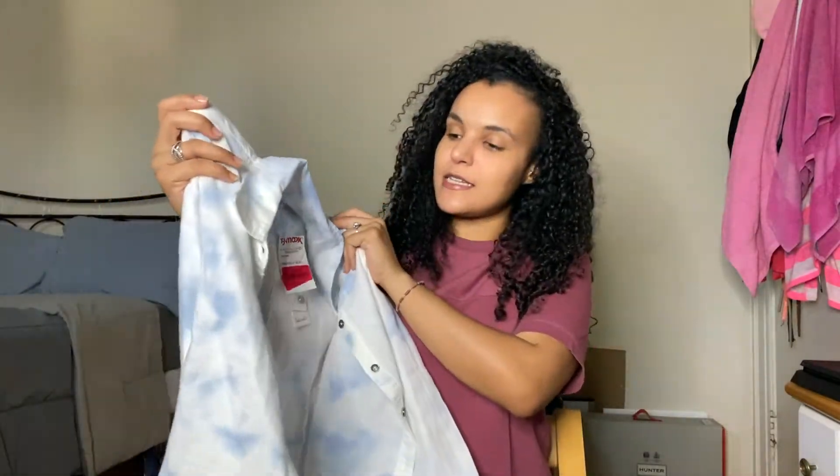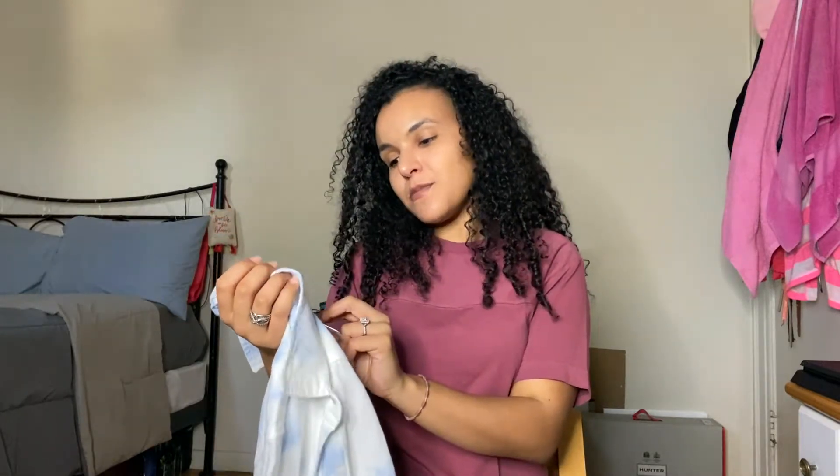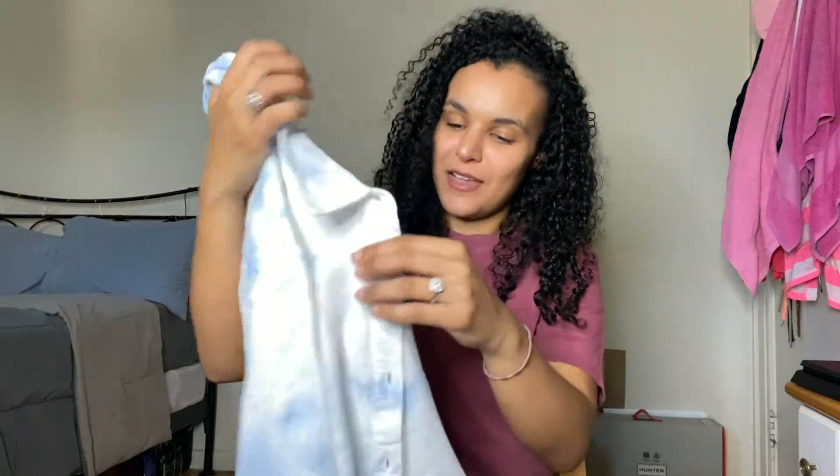Next I picked up this denim wash shirt — it looks like denim but it's actually linen, super soft and very beachy. I got it in a size small for $12. It's a full button-down, long sleeve. You can wrap it around your waist, throw it over a cute little dress to dress it down, or over a tank top — very versatile. I like to have that kind of piece in my capsule wardrobe.